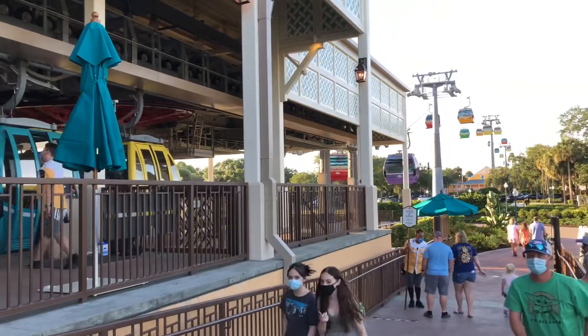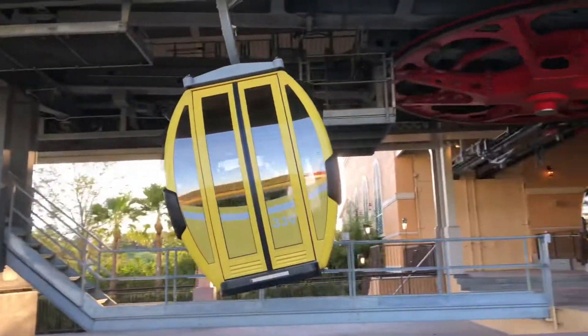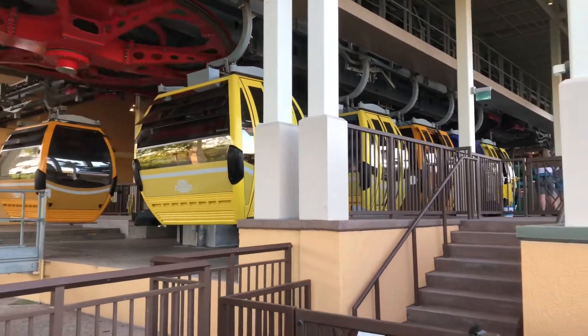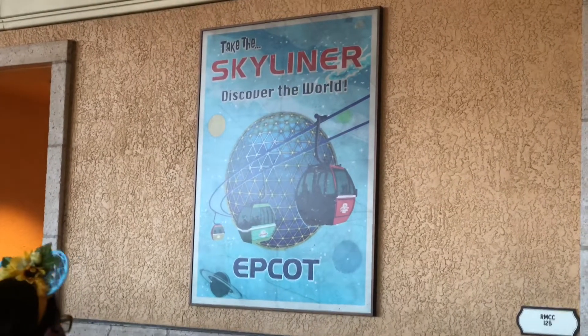And then we're going to come around. As you can see, the gondolas go that way, and here they come pretty fast as they enter the little station here, and then all of a sudden they slow down. Here's a nice poster: Skyliner to Epcot — Discover the World.